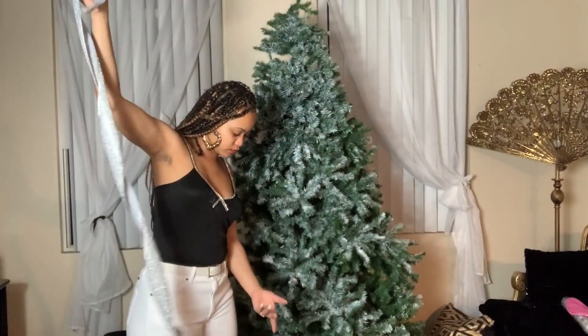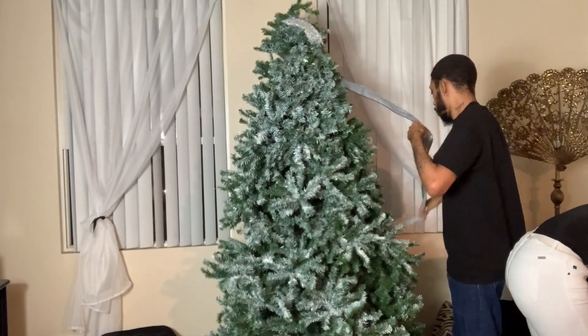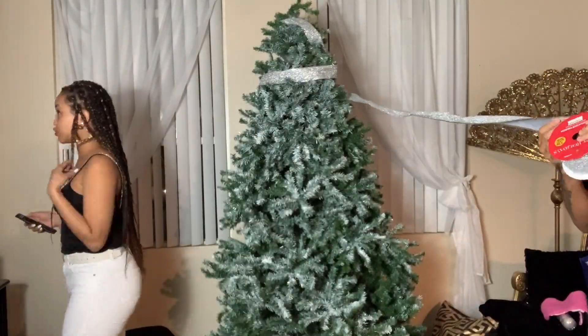Oh my god, the spray paint — I can't be in here with that. Bruh, spray paint. Alright, so I'm gonna put these lights up, the ornaments, and I'm gonna show y'all when we're done.